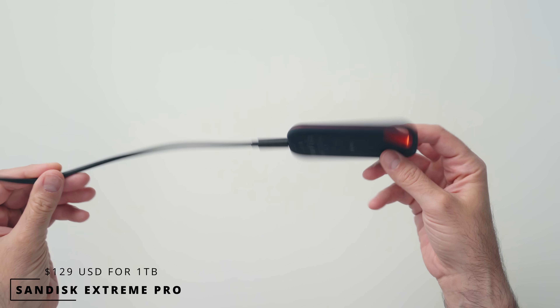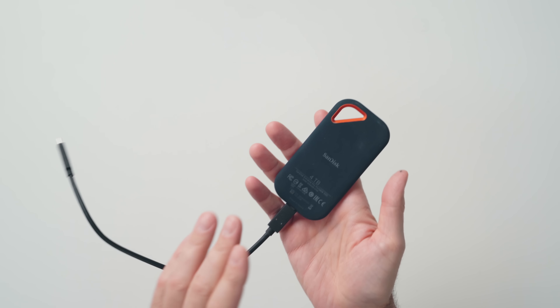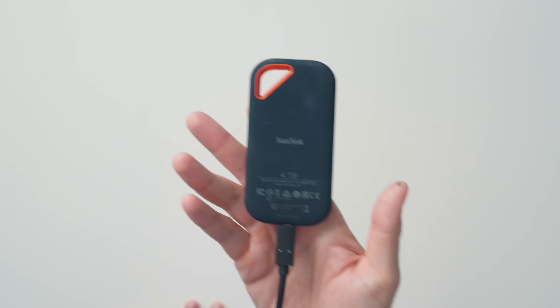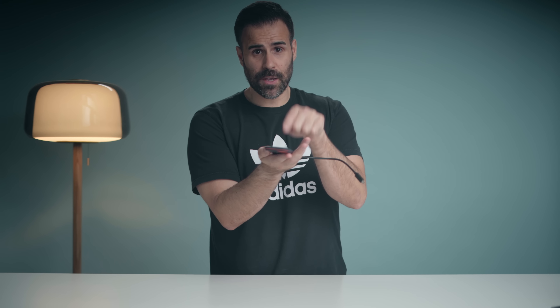The second item is something I use every single day. This is a portable external NVMe SSD — it's by SanDisk, their Extreme Pro. This is a four terabyte drive, and this is the drive that I use to edit all my footage on.